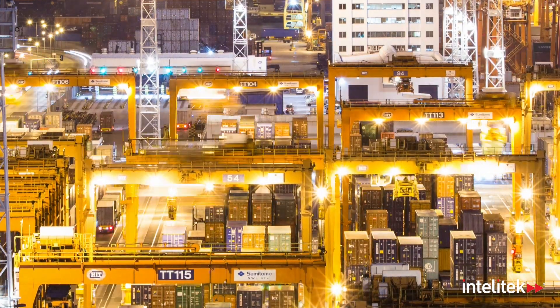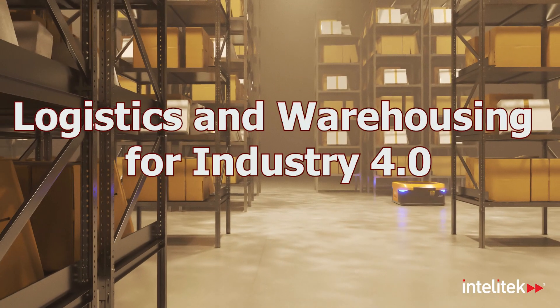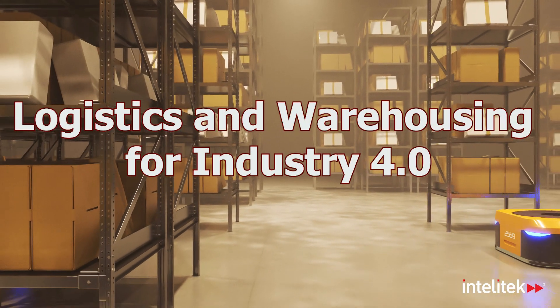Embark on an extraordinary journey to unlock the secrets of the supply chain in Intellitech's Logistics and Warehousing for Industry 4.0.